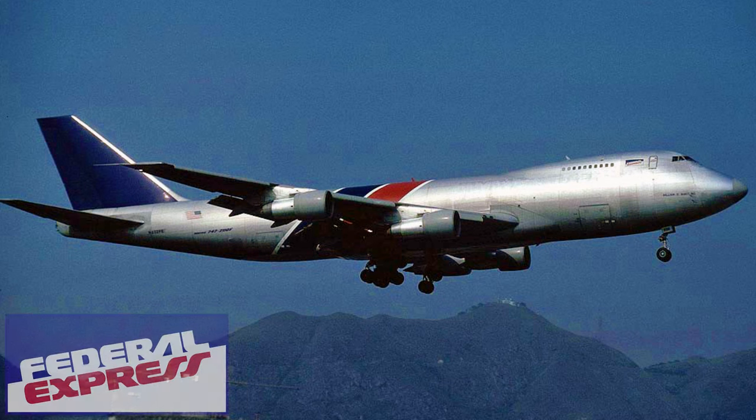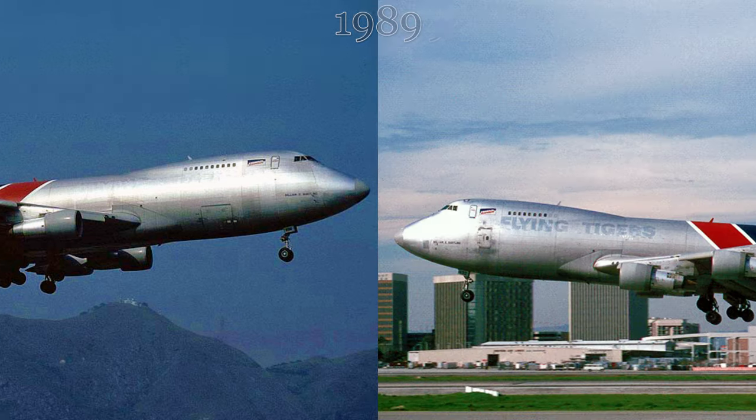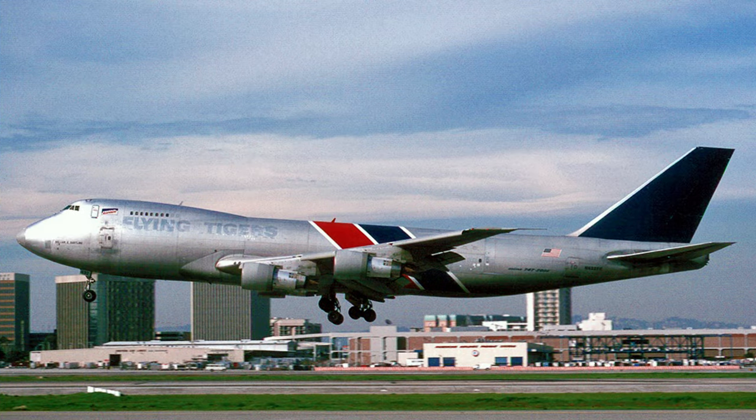Federal Express started making use of this aircraft with Flying Tigers crews in 1989. The aircraft maintained the Flying Tigers livery and kept the same registration until later in 1990, when it was re-registered as November 632 Foxtrot Echo.